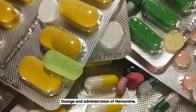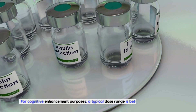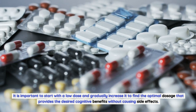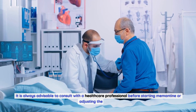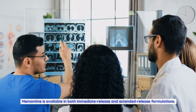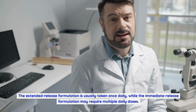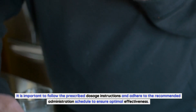The recommended dosage of memantine varies depending on the condition being treated. For cognitive enhancement purposes, a typical dose range is between 5 to 20 mg per day. It is important to start with a low dose and gradually increase it to find the optimal dosage that provides the desired cognitive benefits without causing side effects. It is always advisable to consult with a healthcare professional before starting memantine or adjusting the dosage. Memantine is available in both immediate release and extended release formulations. The extended release formulation is usually taken once daily, while the immediate release formulation may require multiple daily doses.